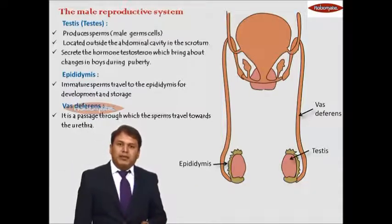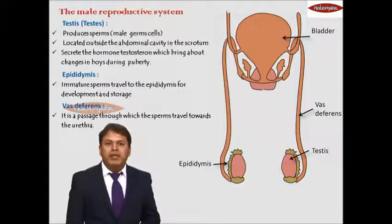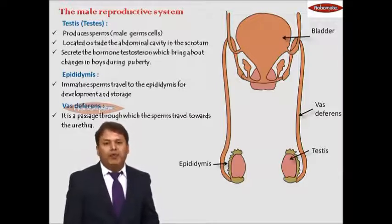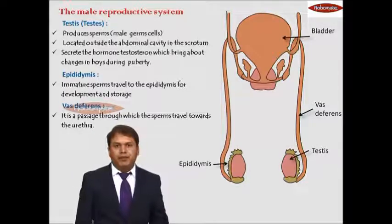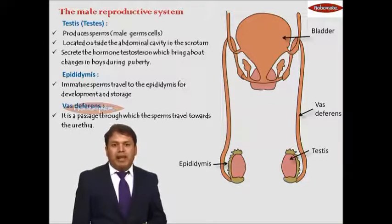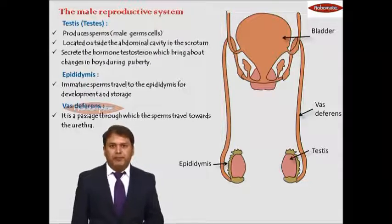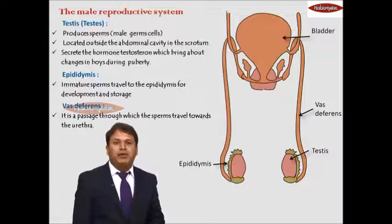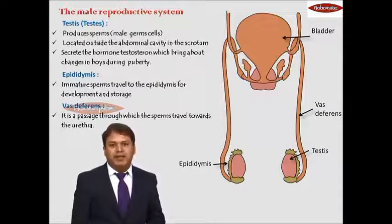This orange colored organ that you can see — the big one — is the urinary bladder. The urinary bladder has no role to play in the reproductive system, but below and adjacent to it there are two important glands in the reproductive system, and because they are attached to the urinary bladder, we draw them in the diagram.